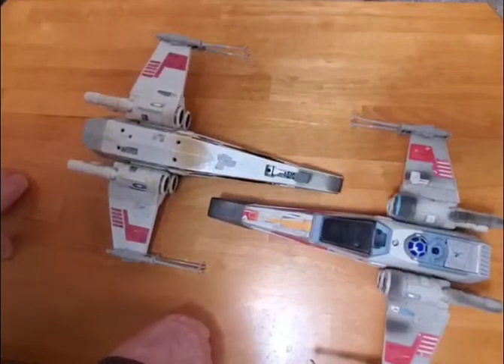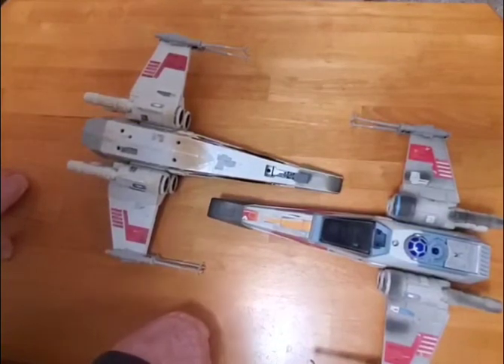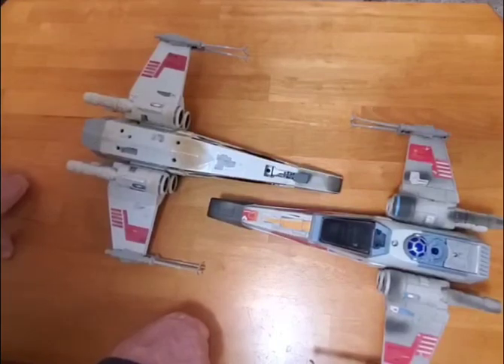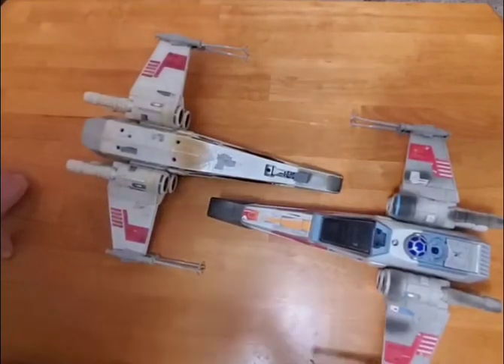Well, that's it for the ones produced by Kenner and Hasbro, Palitoy and Glasslite. In the next videos, we'll be showing you some customs that I've done of these X-Wings. Take care, and we'll see you in a future video.